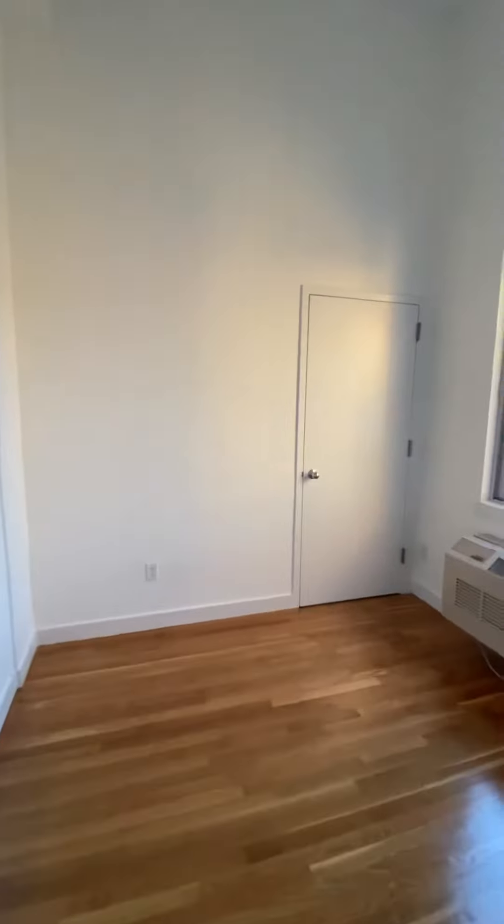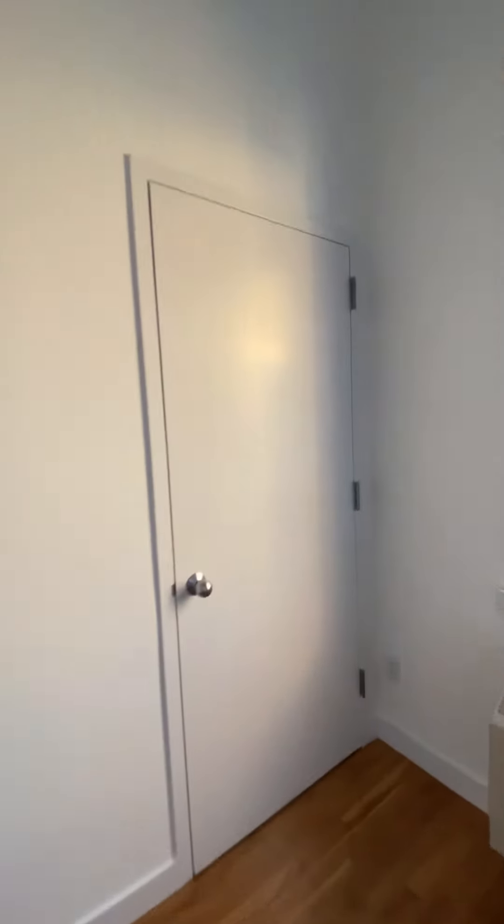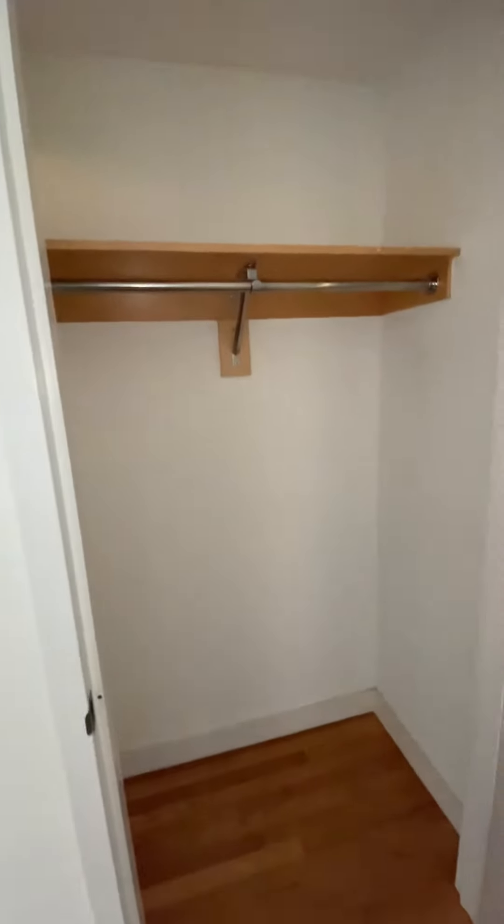On the left-hand side we have the first bedroom. This area is for storage.